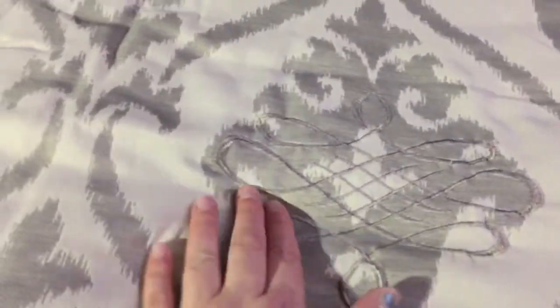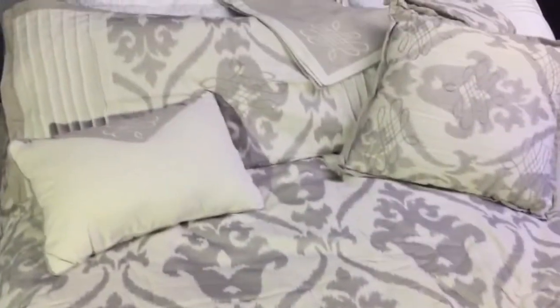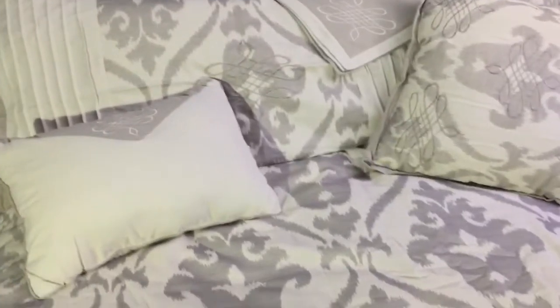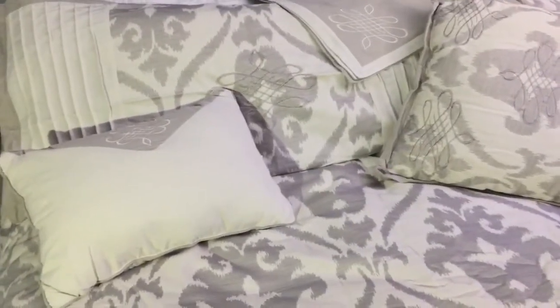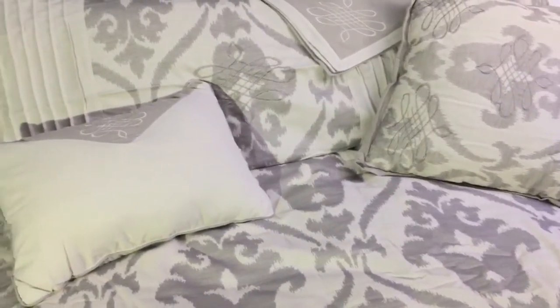Really nice soft colors. I absolutely love the design on this — it has a sewn embroidered design across it. Really nice soft neutral colors that match really well with just about any room because they are such a neutral, low-tone color.